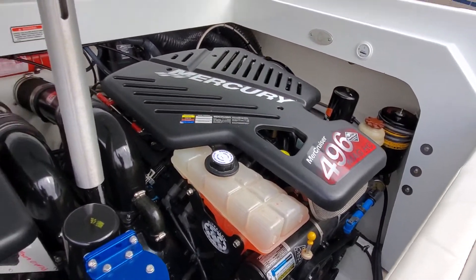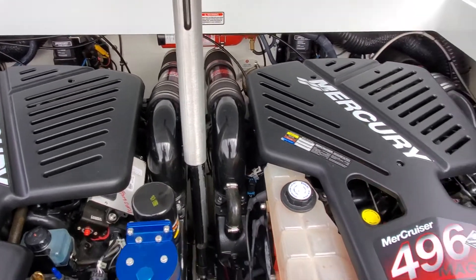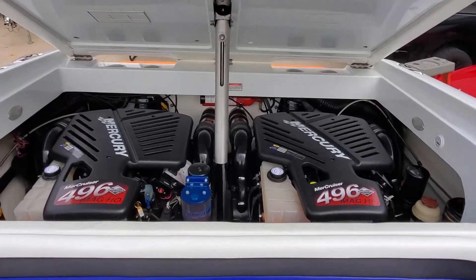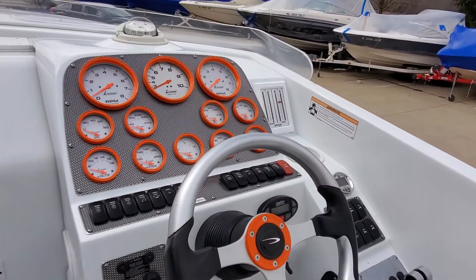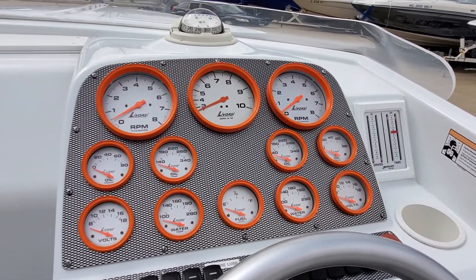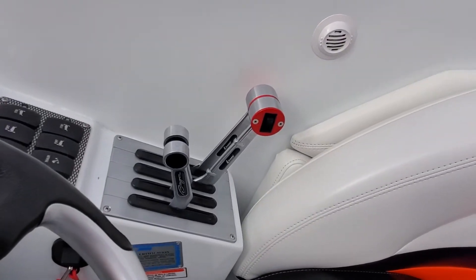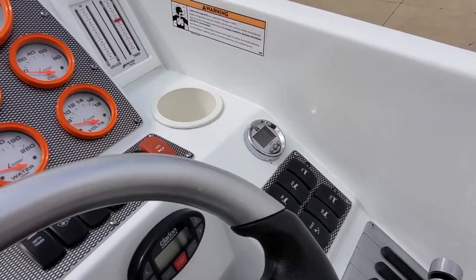Push-button power engine hatch goes up smooth and quiet. This boat is equipped with twin 496 MAG HOs — 425 horsepower apiece. The owner has upgraded this boat with a pre-lube system by Master Lube. 352 hours on the meters. It does have the Corsa quick and quiet diverter system, which gives you through-hull exhaust.